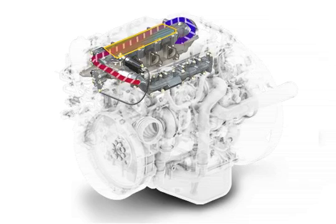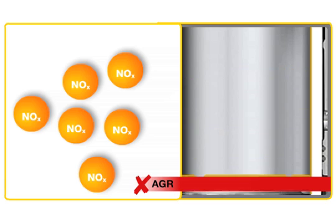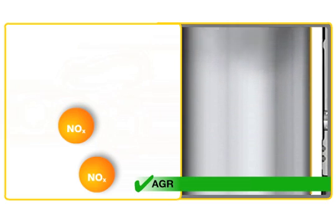The recirculated exhaust gas hinders the chemical reaction which causes nitrogen oxide to form during combustion. As a result, less nitrogen oxide is produced in the combustion chamber.